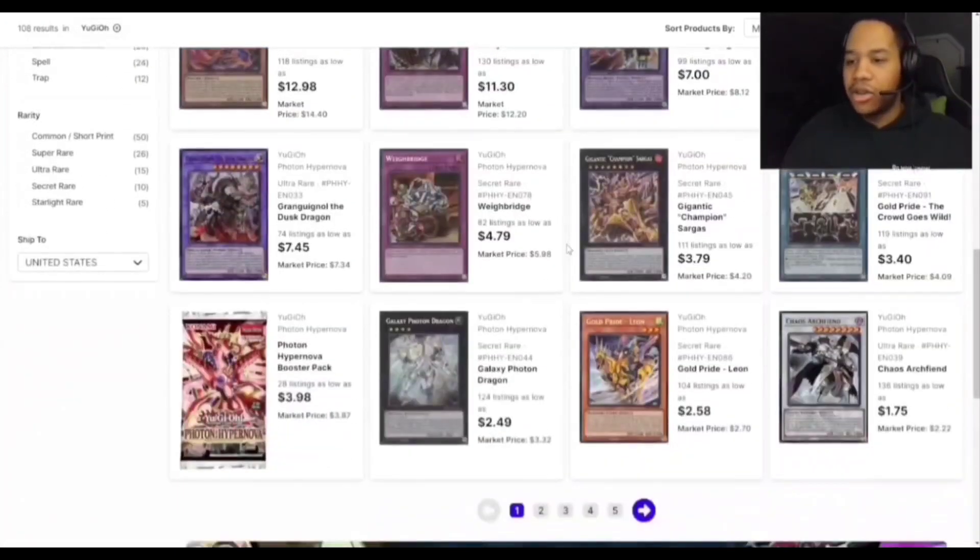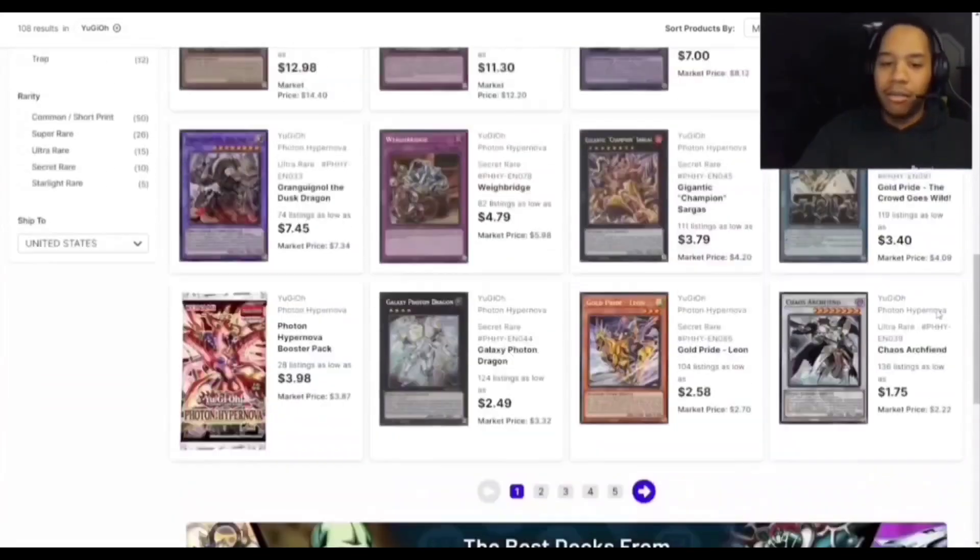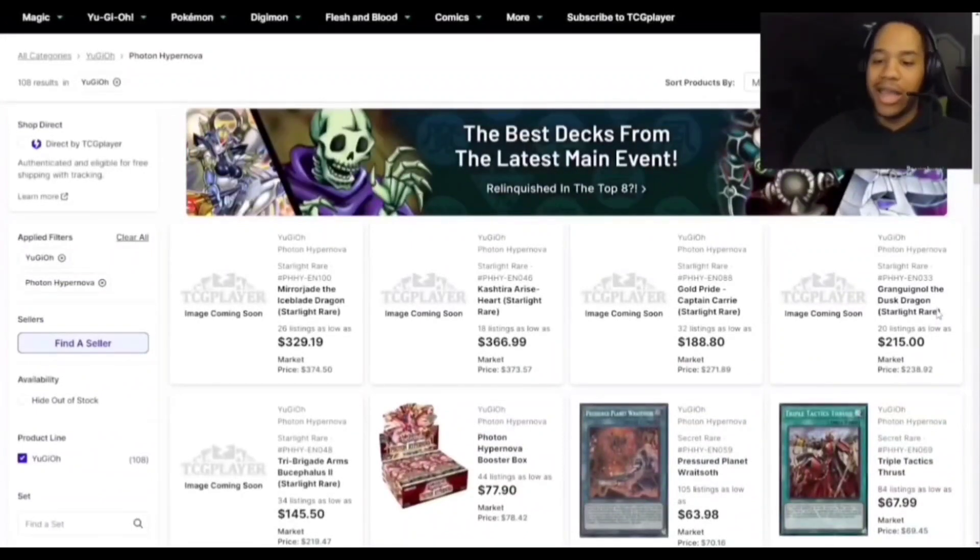There are a lot of good cards that are really low right now. Gravekeeper's Inscription — I bought them at $8 each, so $24 total. The other day it was at $6 and I thought maybe I should have waited, but now it's back at $7, slowly going up. You kind of have to take your chances — buy at pre-sales or wait, but they might also go higher. I think the set is really good right now.